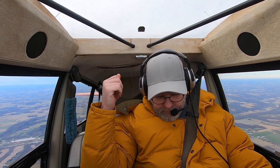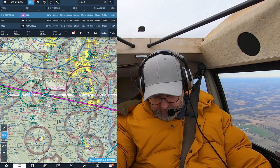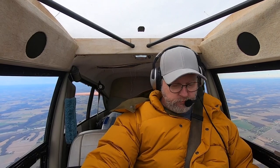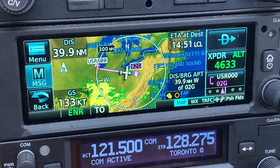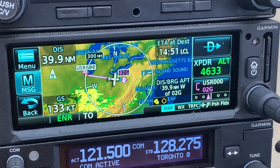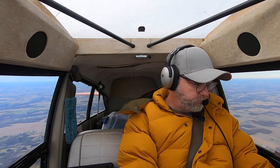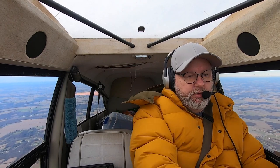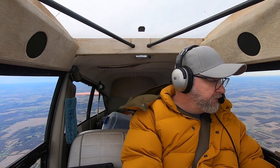Cleveland Approach, Maule 222 Tango Foxtrot, 25 miles west. We'll be overflying the Charlie at 5,500 — request flight following to Columbiana. Maule 222 Tango Foxtrot, Cleveland Approach, squawk 4633. 4633, 222 Tango Foxtrot. Radar contact, two and a half south of Wadsworth Airport, 5,500. Akron altimeter 3020. 3020, 222 Tango Foxtrot. You're going to 02G. Affirmative, 2 Tango Foxtrot. Roger.